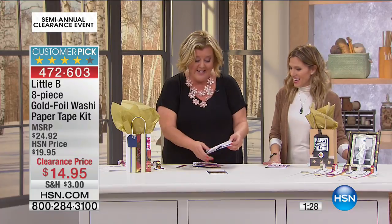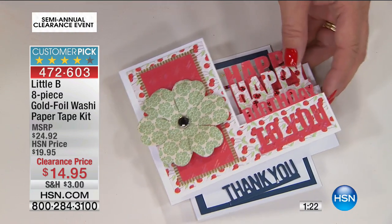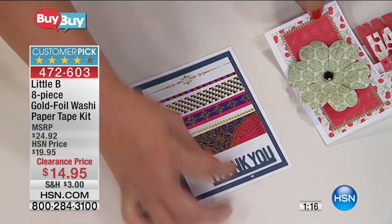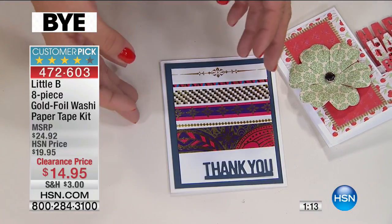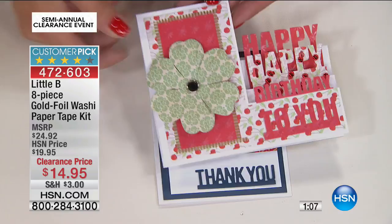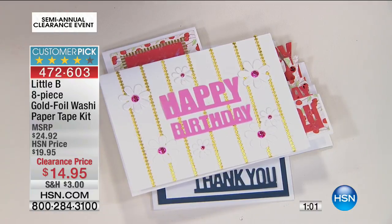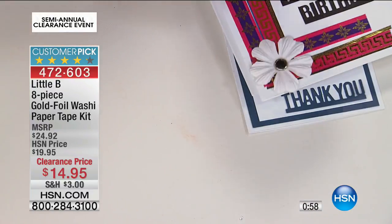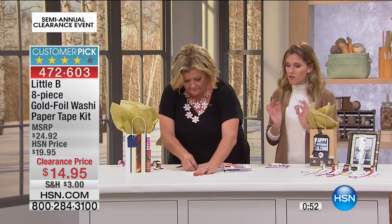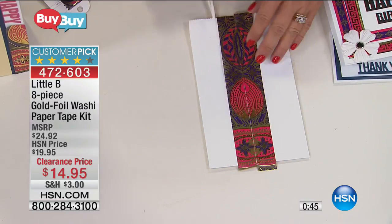It's only $14.95 for over a football field of washi tape — and in different millimeters: 3mm, 15mm, and 25mm. They all coordinate so beautifully together. On this thank you card, those just took five small strips down the front. Here we're using it just as a trim piece, and it adds just that little accent that is really beautiful. Wedding invitations, baby shower invitations, tea parties — anytime you want to add that gorgeous elegant finishing touch with expensive-looking gold foil.